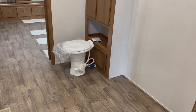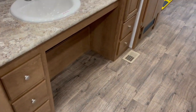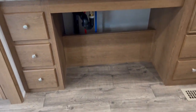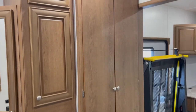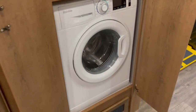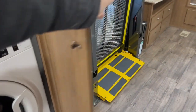Coming into the bathroom here, there's your foot-flush porcelain toilet with storage behind it. You're going to see a residential-style sink with drawers on both sides and a nice big medicine cabinet. We also do a roll-under sink, so the person in the chair can roll underneath and brush their teeth, do their makeup, or whatever they need. More storage here as well. And behind these doors is a full-size stackable washer and dryer — we use Splendide washers and dryers. They come already prepped, hooked up, and ready to use.